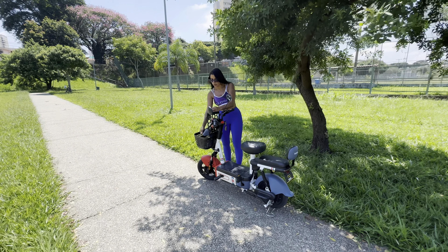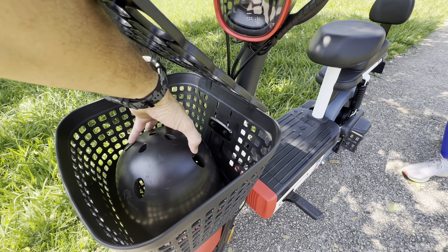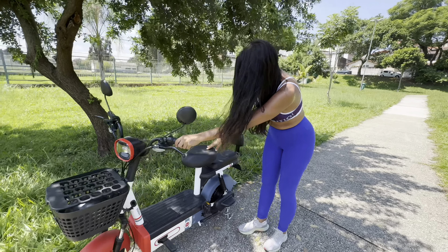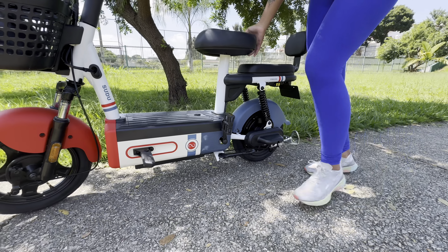Luana will show how to take it off the kickstand to start riding. She'll use the basket here to put the helmet in, just to show it better. The basket is a great size — it fits a helmet, a bag, a wallet, a shopping bag, even my delivery packages. To unlock the bike, just lower this small pin here, push it forward, and you're good to go.